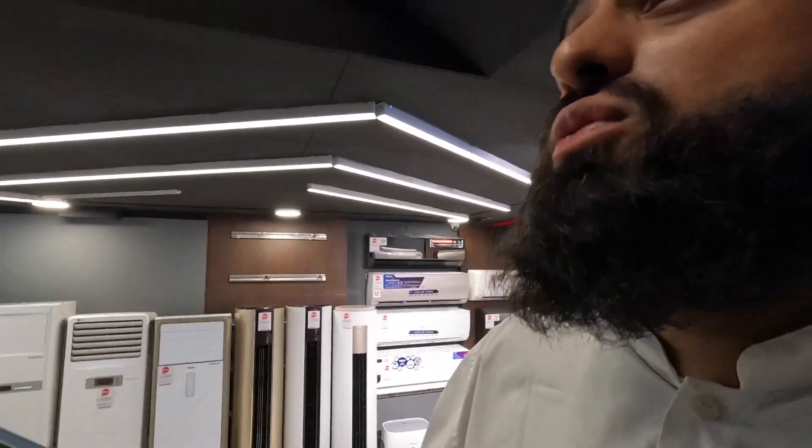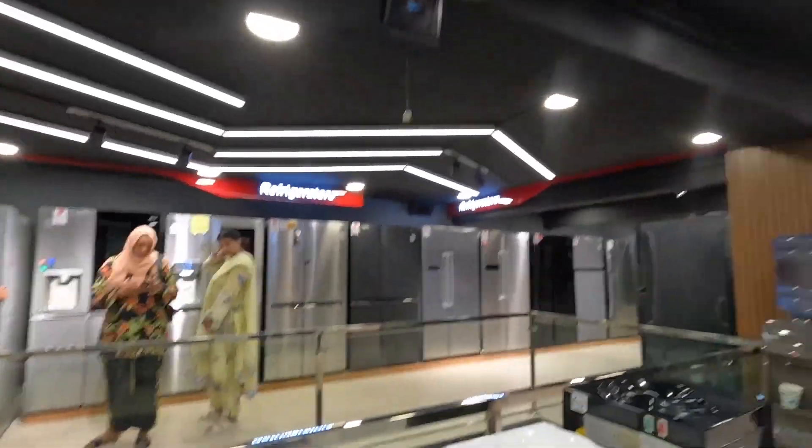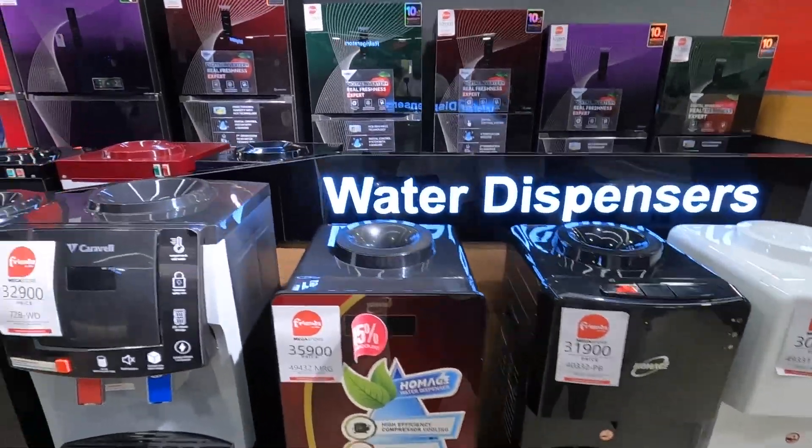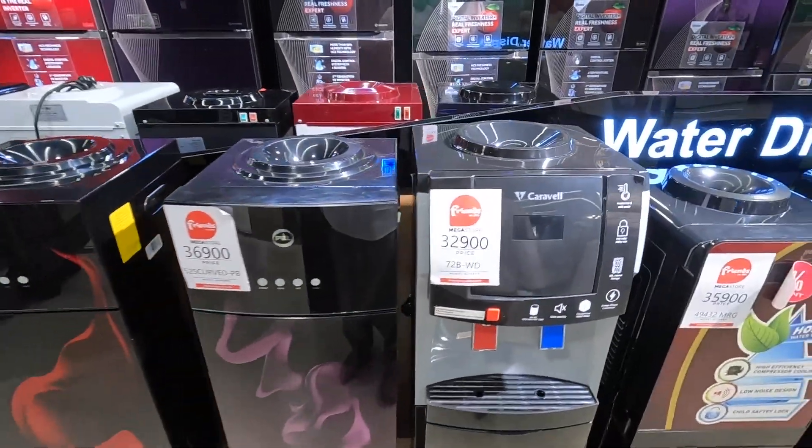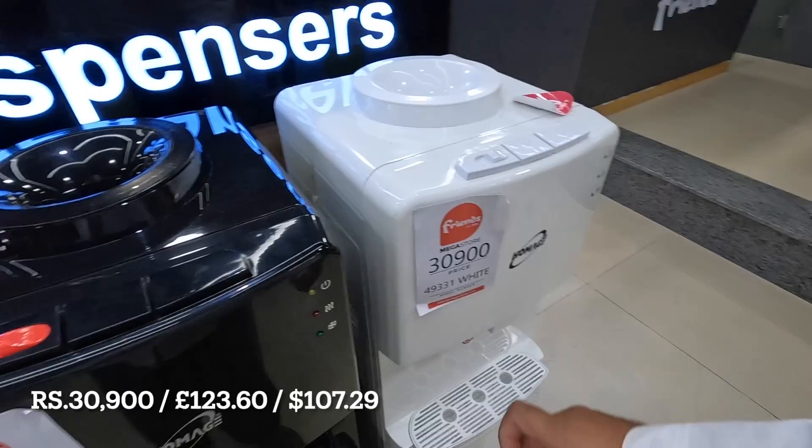This gives you that PC World, Currys kind of vibe — they're just selling all sorts. The prices are quite good and when you make a purchase here you can join their membership points scheme. Send them a picture of your invoice on a WhatsApp group and I had a discount of about 2,000 on the hoover that I bought. They've got water coolers with 19-litre top-load, starting from around 30,900 for the cheapest one.